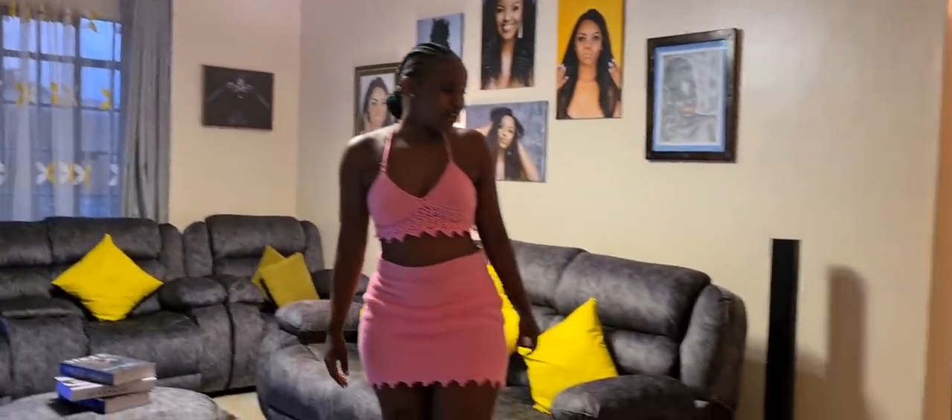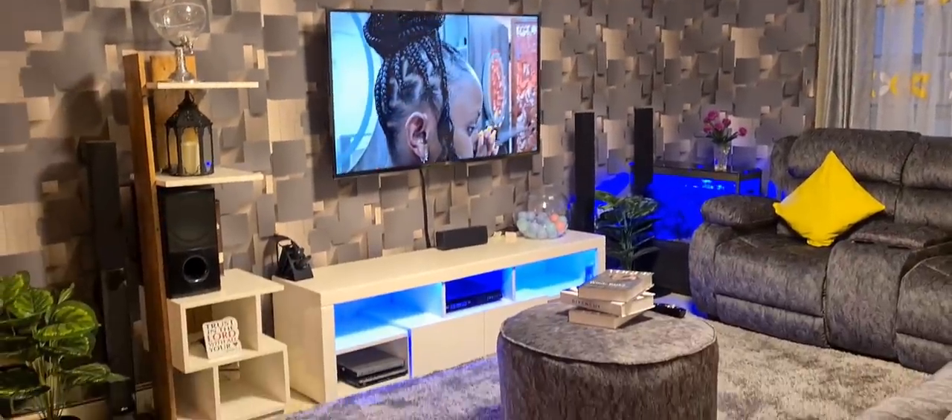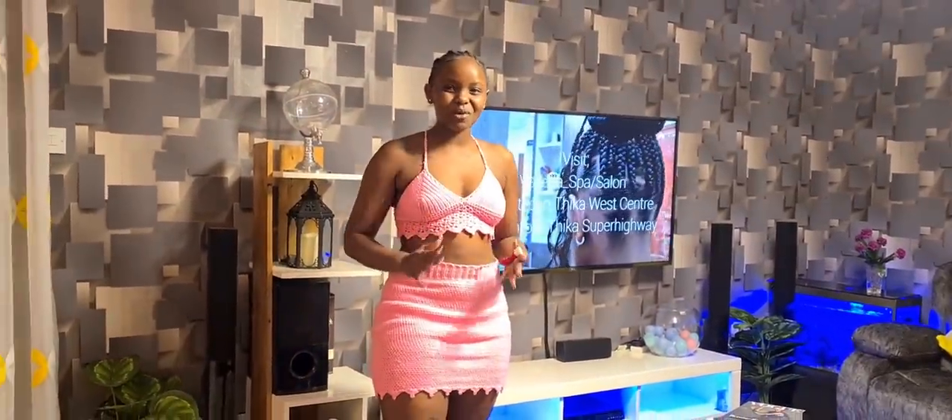Finally guys, the house is done! Wow, this is so amazing, I don't even know where to begin. This is really nice — thank you so much Alpha Movers for doing an incredible job.